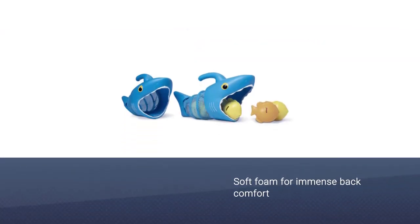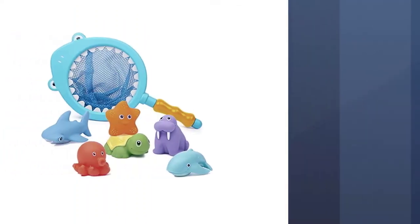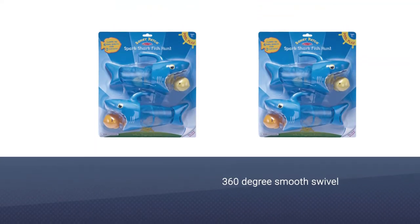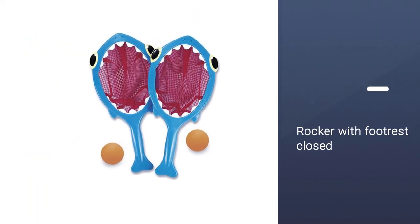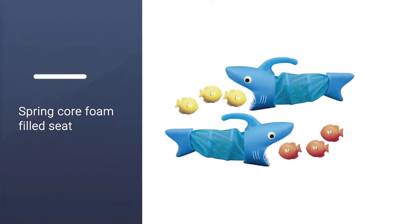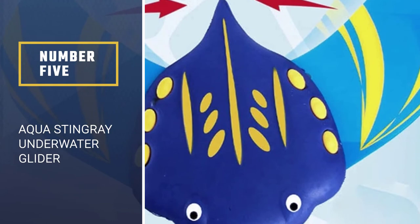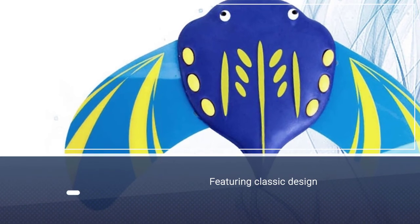Number four: Melissa and Doug Sunny Patch Spark Shark Fish Hunt Pool Game. If your children love to race each other, this is a great way to put a new spin on the classic swimming relay. It comes with two handheld shark nets and six sinking fish to catch. This is generally a two-player game, but it comes with ideas to play with up to seven players. Recommended for ages 6 and above, this 8-piece set includes two shark nets, six colorful sinkers, and play ideas for races, games, and more.